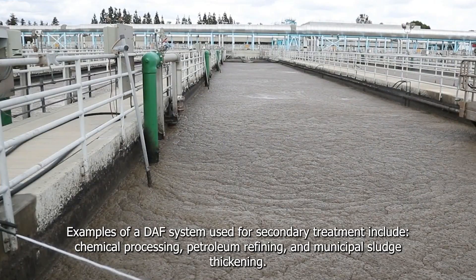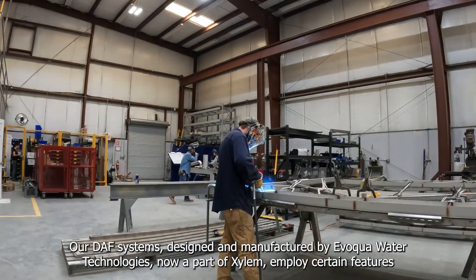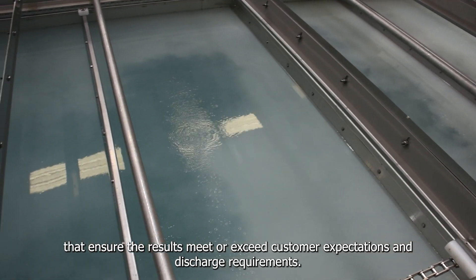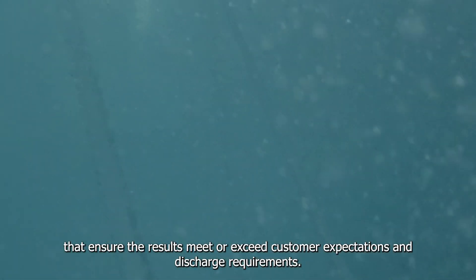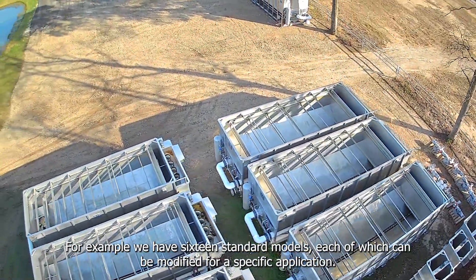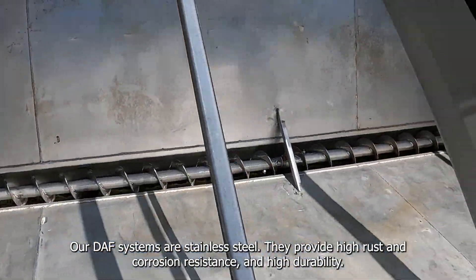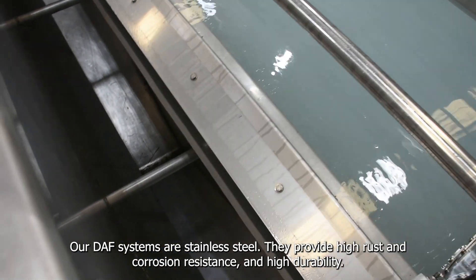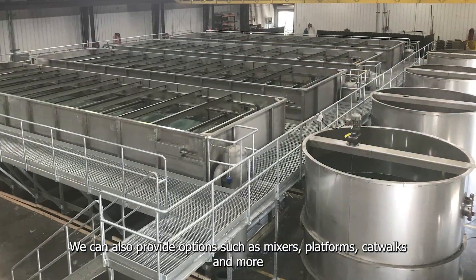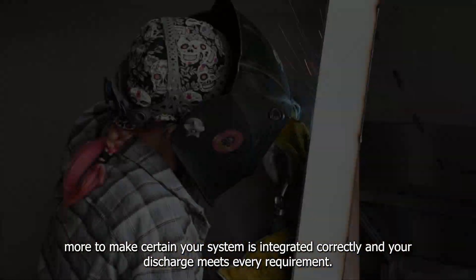Our DAF systems, designed and manufactured by Evoqua Water Technologies, now a part of Xylem, employ certain features that ensure the results meet or exceed customer expectations and discharge requirements. For example, we have 16 standard models, each of which can be modified for a specific application. Our DAF systems are stainless steel, providing high rust and corrosion resistance and high durability. We can also provide options such as mixers, platforms, catwalks, and more to make certain your system is integrated correctly and your discharge meets every requirement.